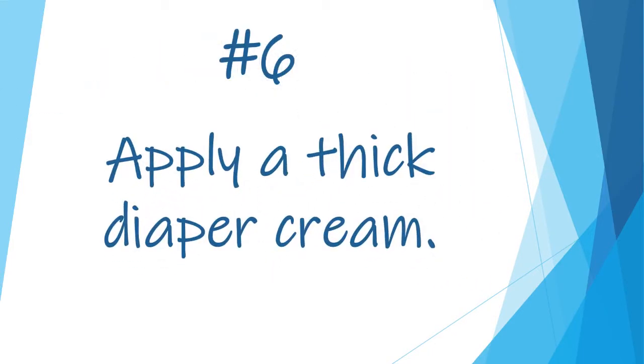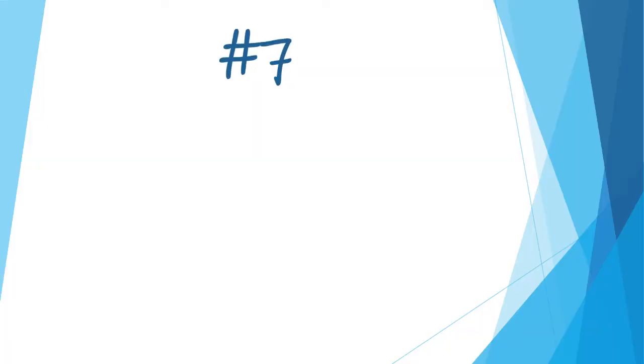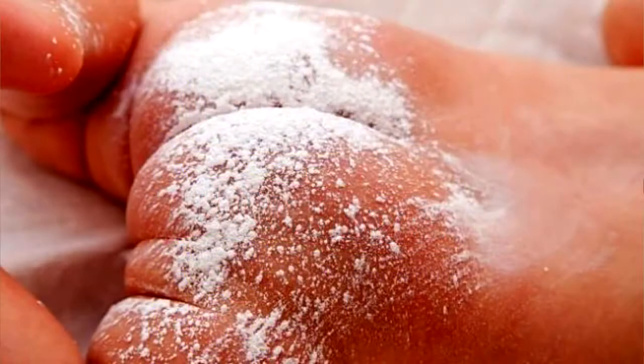Number six: apply a thick diaper cream. The next step is to create a barrier between their skin and irritants. A regular over-the-counter cream like Desitin or Balmex works fine — apply a thick layer to be sure no irritants will penetrate it. Number seven: apply cornstarch powder. Putting straight cornstarch from your kitchen, or cornstarch-based baby powder, on top of the cream will keep the diaper from getting all sticky and it's also good for the skin.